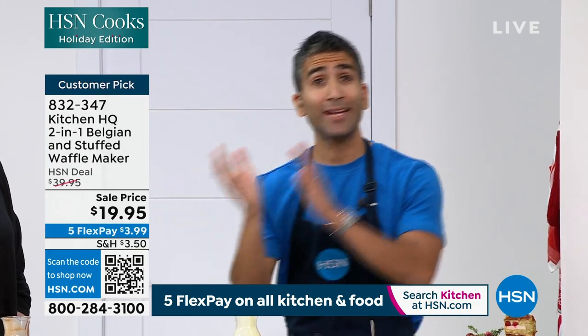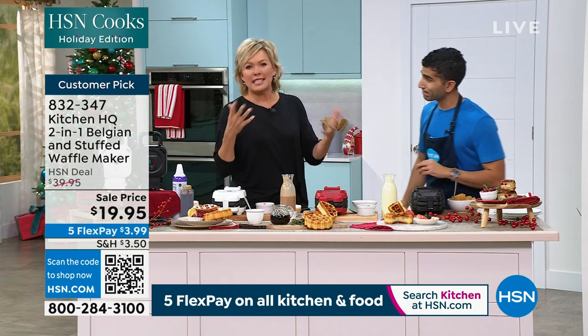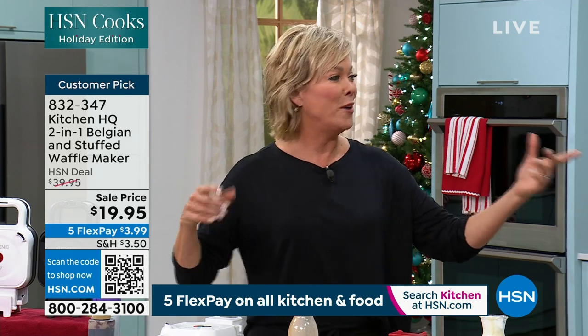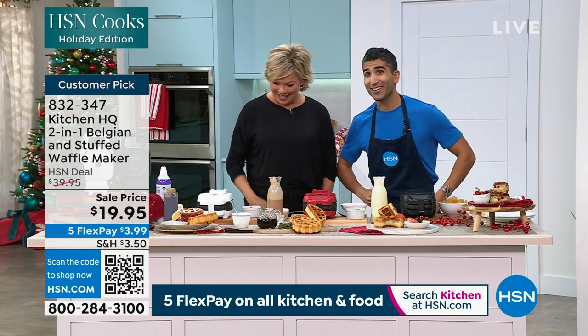Think about waking up on Thanksgiving morning, or the day after Thanksgiving, or Christmas morning, or the day after New Year's — gather around. Sometimes you don't feel so great the next morning. A little waffle and a Bloody Mary. A little waffle and black coffee. That might do it.